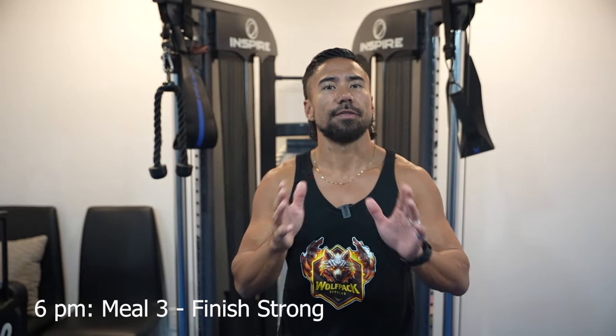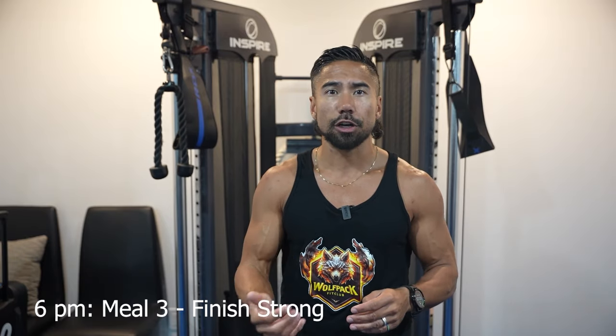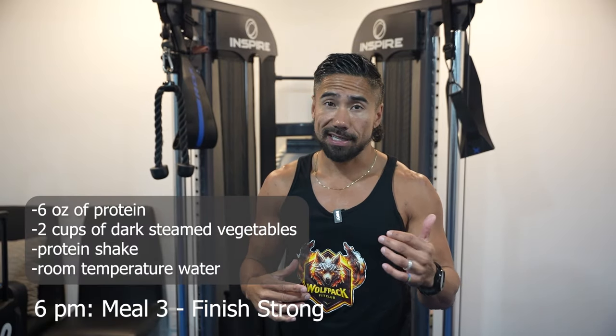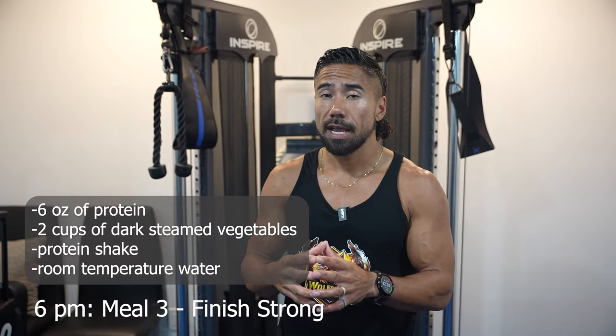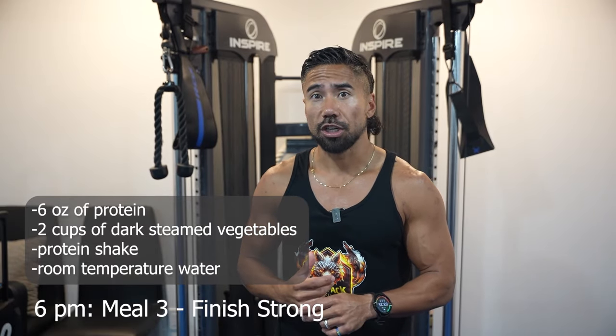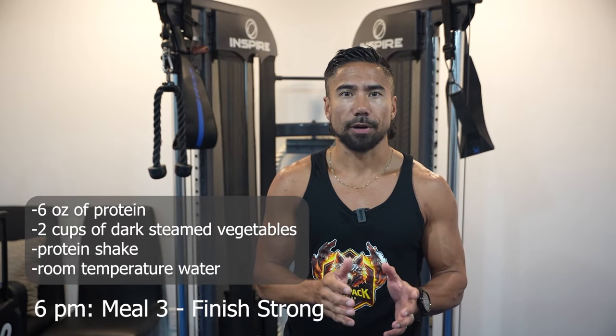At 6 p.m., it's your final meal — let's finish strong. Indulge in another nourishing combination: six ounces of protein, two cups of dark green steamed vegetables, paired with a protein shake. Conclude your program with a cup of room-temperature water to ensure proper hydration.